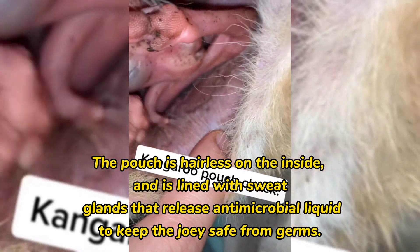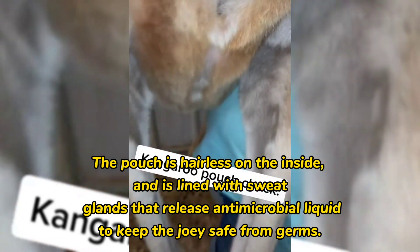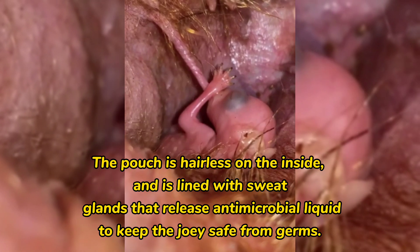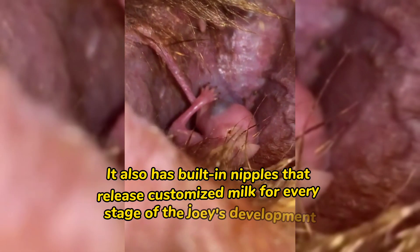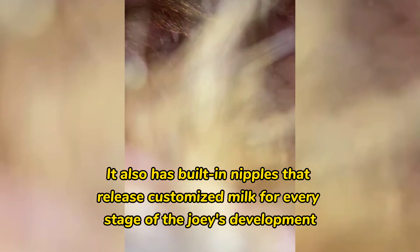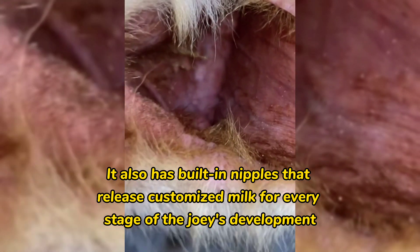The pouch is hairless on the inside, and is lined with sweat glands that release antimicrobial liquid to keep the joey safe from germs. It also has built-in nipples that release customized milk for every stage of the joey's development.